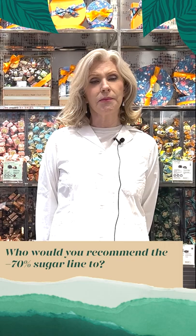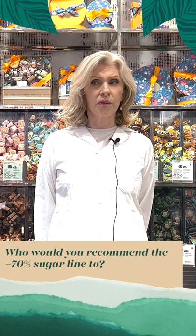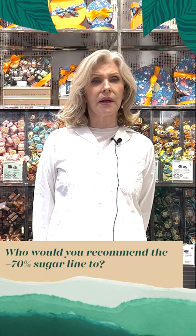I'd also recommend the line to anybody wishing to improve their intestinal health. Digestive issues are widespread and there are many reasons, but almost all can be improved through improving the health of the gut microflora. And that can be improved through eating more fibre and more prebiotics like those in chicory root from the less than 70% sugar line.